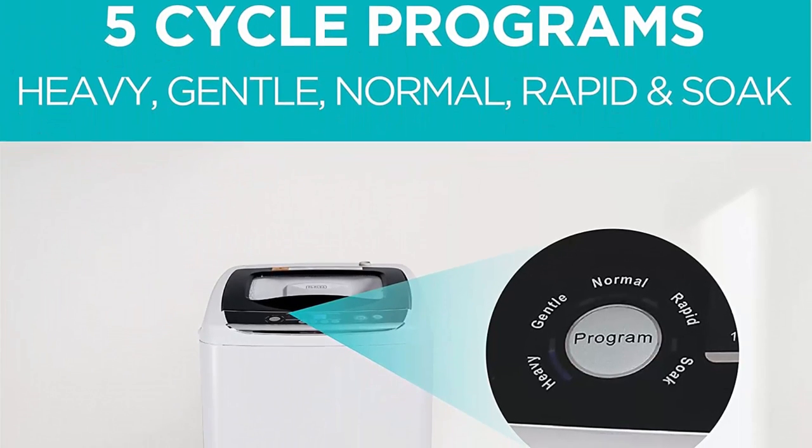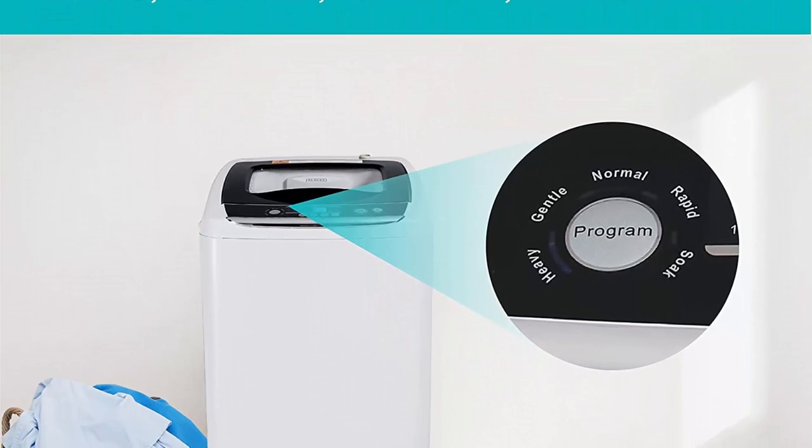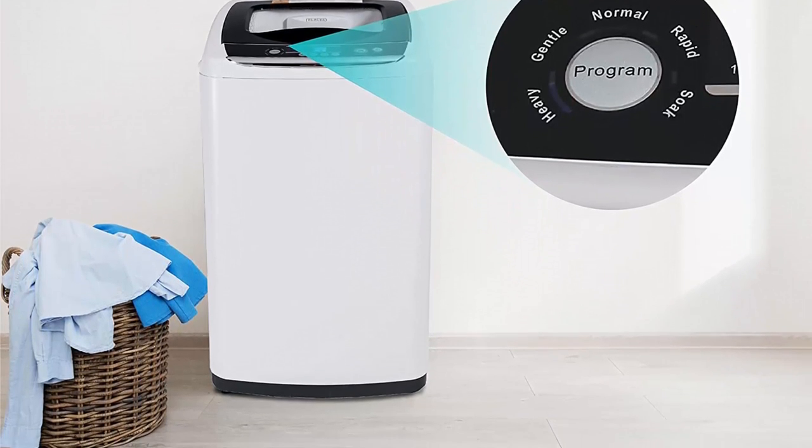Compact Design and Portability: One of the standout features of portable laundry washing machines is their compact design, making them ideal for small living spaces, camping trips, RVs, and travel. These machines are lightweight, easy to transport, and occupy minimal floor space. Their portability allows users to wash clothes conveniently, regardless of their location.